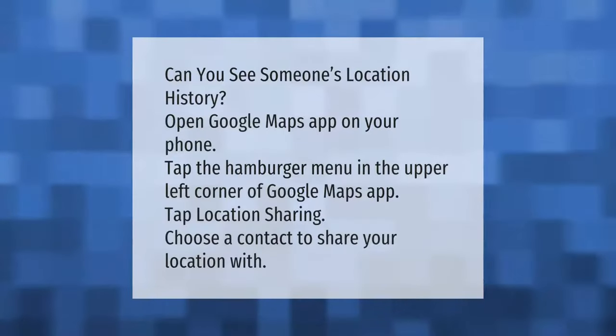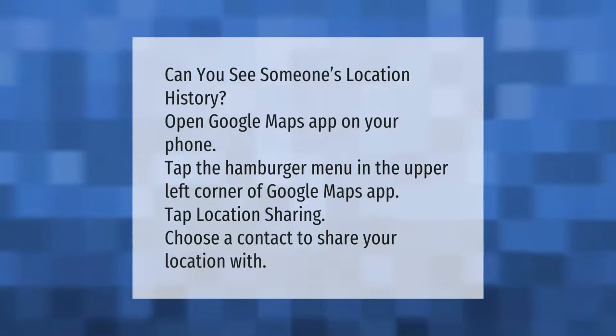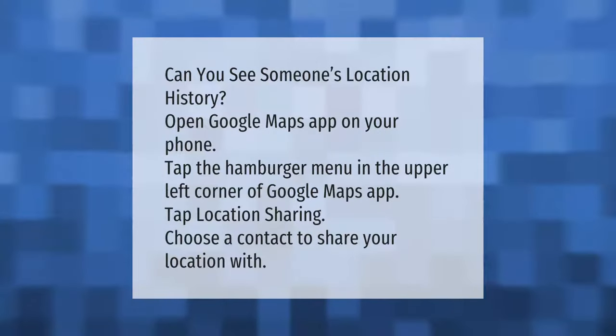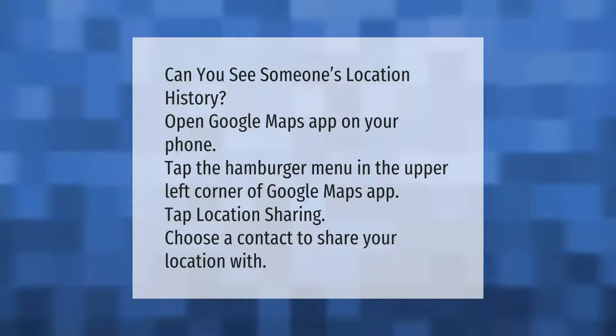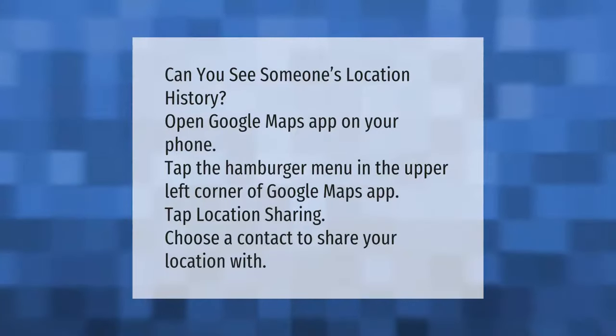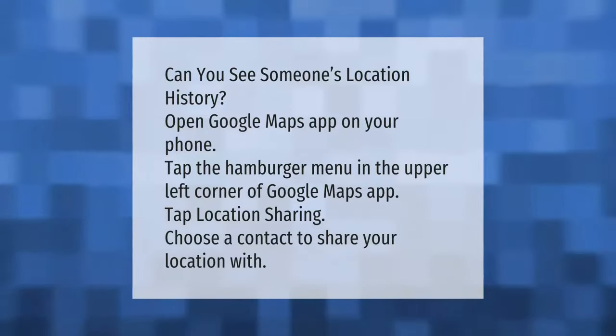To see someone's location history, open the Google Maps app on your phone. Tap the hamburger menu in the upper left corner of the Google Maps app, then tap Location Sharing and choose a contact to share your location with.